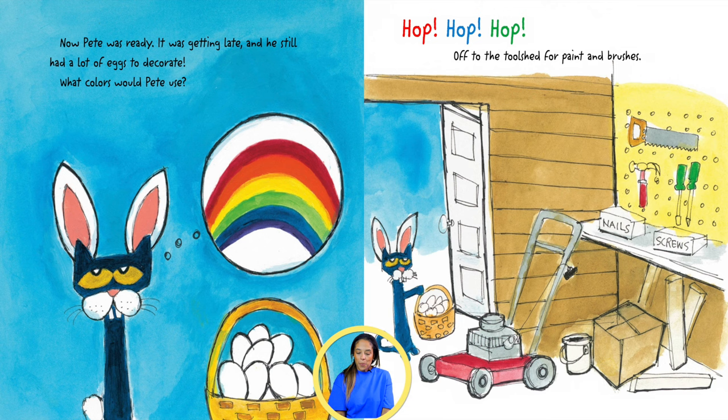Now Pete was ready. It was getting late, and he still had a lot of eggs to decorate. What colors would Pete use? Hop, hop, hop! Off to the tool shed for paint and brushes.